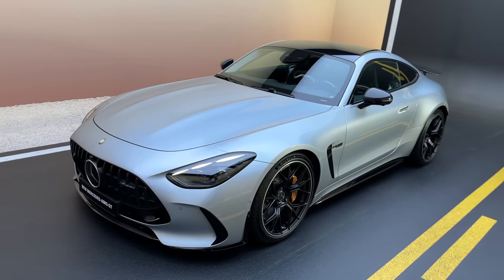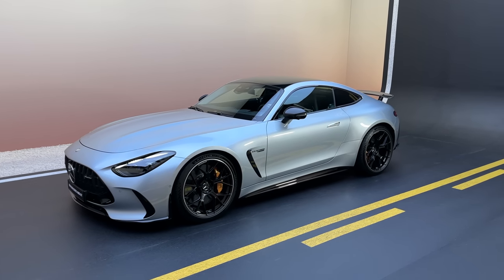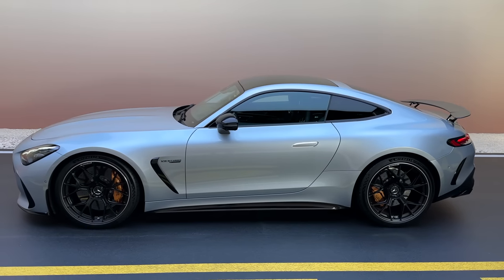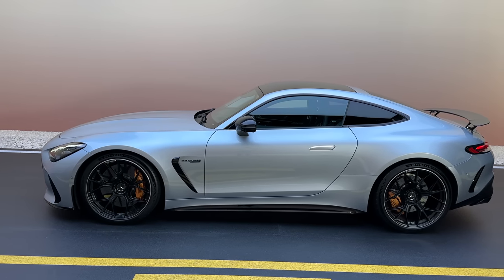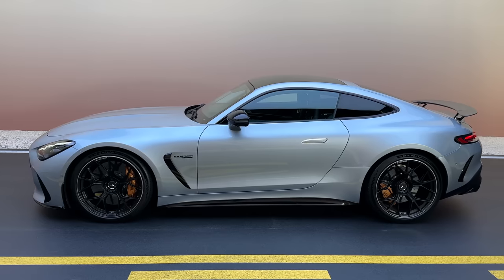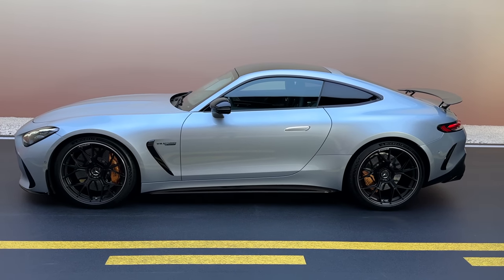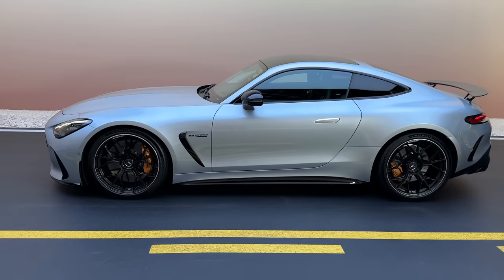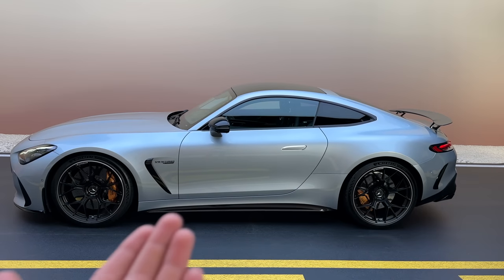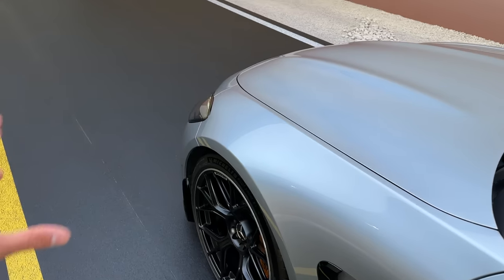We also have the 4MATIC Plus system — this is an all-wheel drive GT now. Keep in mind this is a base GT, so imagine what we can expect next from AMG: a GTS, GTC, GTR, or even a GT Black Series. Can't wait to show you that in the future, but already the base GT is just so special and crazy looking.